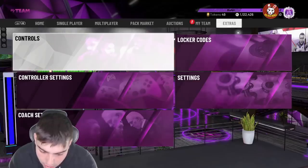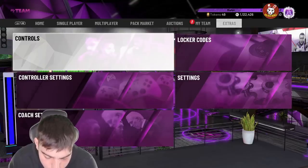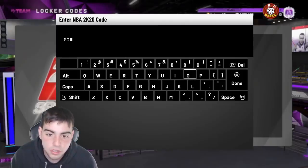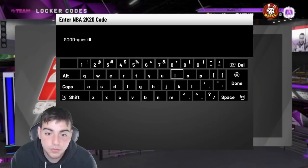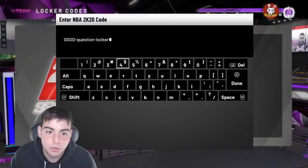Next locker code — this one is hidden and this one is very good. Shout out to one of my boys for showing me this. The other one is literally for a bronze player, but this one is good. It's 'question-dash-locker-dash-code.' I don't know if you guys know this one but this one is fire — I think Witness2K dropped it, so we'll see how it goes.